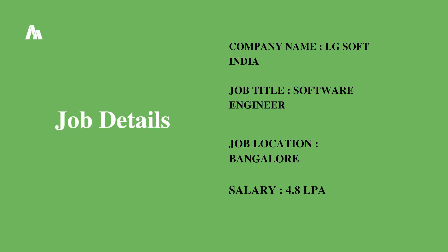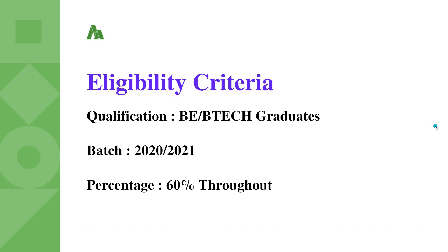The company name is LG Soft India, the job title is Software Engineer, the job location is Bangalore, and the salary or CTC is 4.8 LPA.